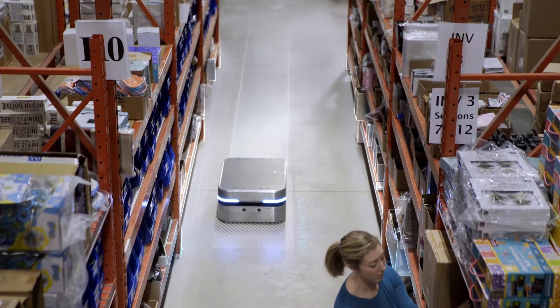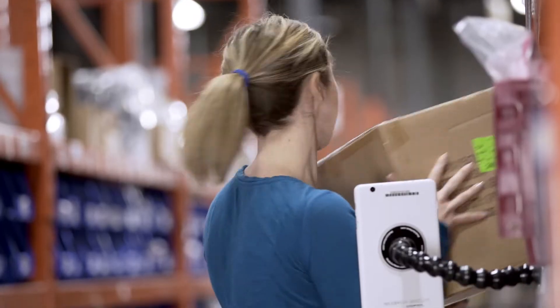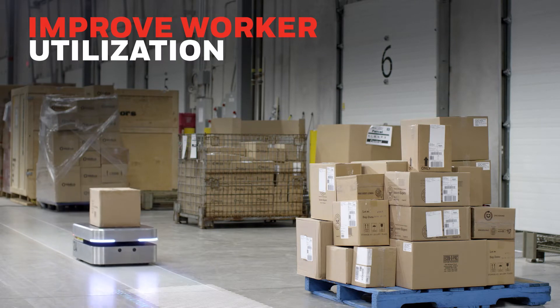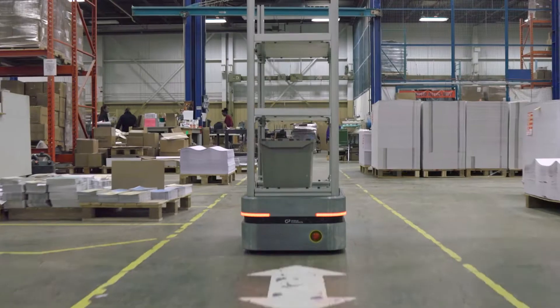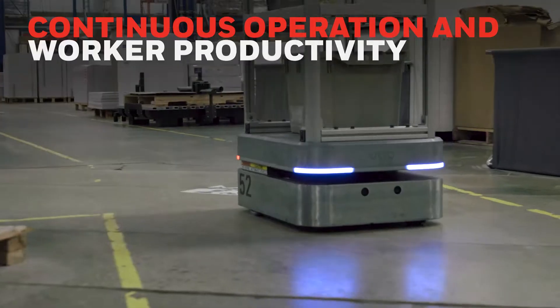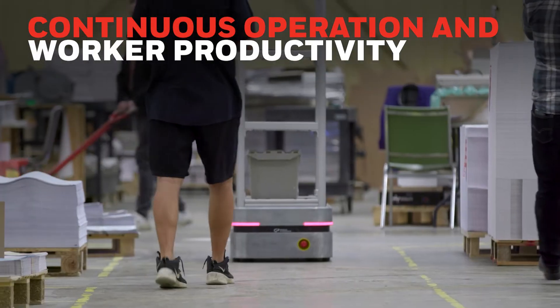AMRs can also help to reduce repetitive tasks by eliminating the need for humans to transport materials, leading to improved job satisfaction. Robotic movement can be controlled with tablets or network buttons, ensuring continuous operation and worker productivity.